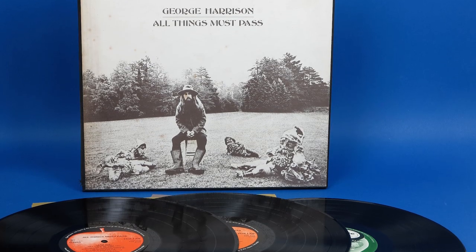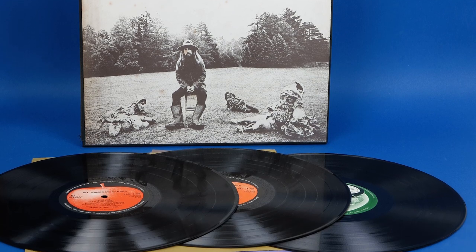And before you ask, no I did not order the Uber set — I ordered the 5 vinyl set. However, in this video I'm going to concentrate on the original UK issue and look at its variations and find out how it sounds.